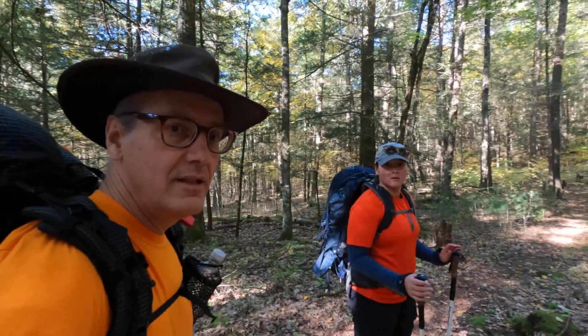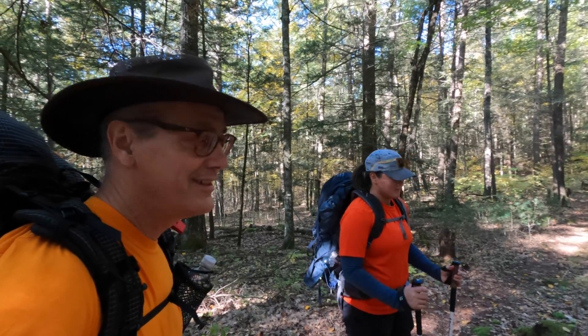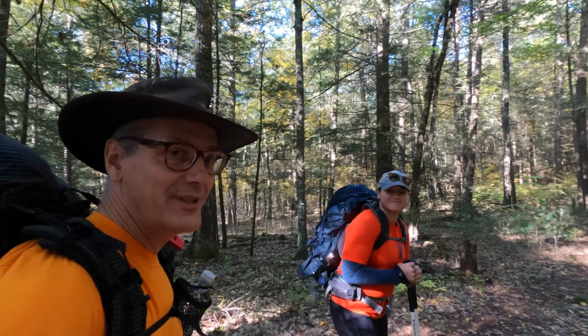We're going to set up our tent, get camp prepped, and then work our way around Breakneck Pond after we get set up. After about three quarters of a mile, we're both warm enough to get rid of the fleece. Another mile or so to the campsite.